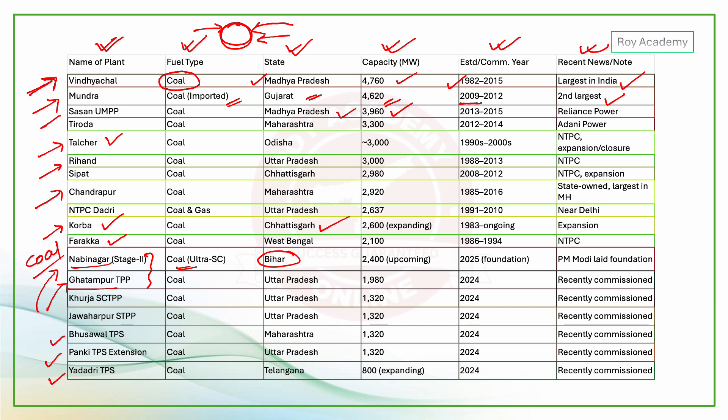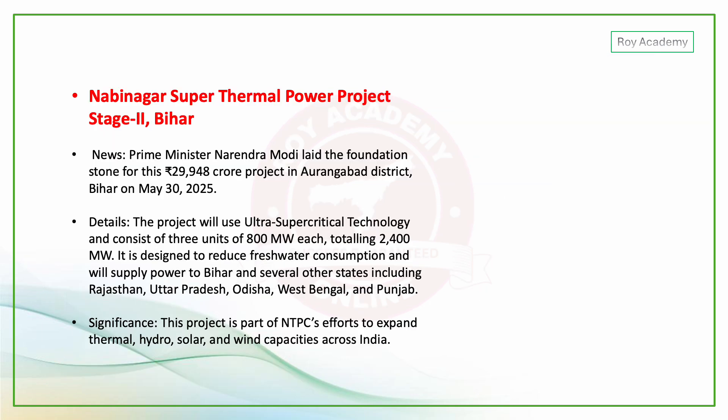In recent news, PM Modi recently laid the foundation stone for the Navinagar Super Thermal Power Project in Aurangabad district, Bihar — a project worth 29,948 crore rupees — on May 30, 2025. This is one of the latest and most important thermal power developments.